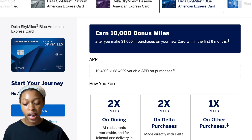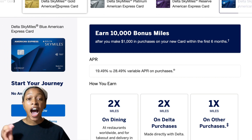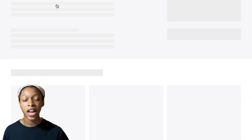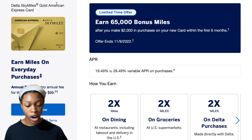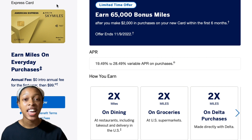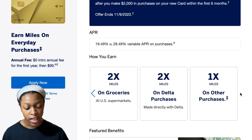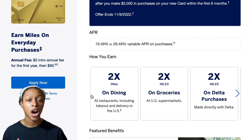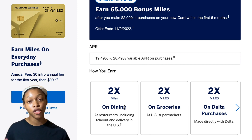I'm also going to show you the Delta SkyMiles Gold American Express Card, which has a small annual fee. I personally have the business version and I've taken five free trips in the last year with it — all airfare paid for. It offers 65,000 bonus miles after $2,000 in purchases within the first six months, your first year is free, and then it's $99 after that. You get two times the miles on dining, groceries, and Delta purchases, and one time the miles on everything else.